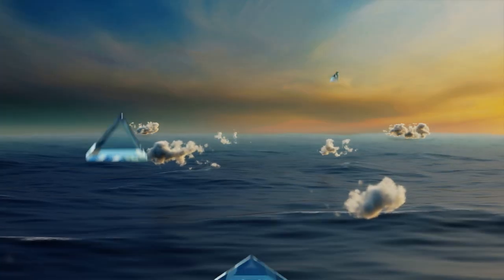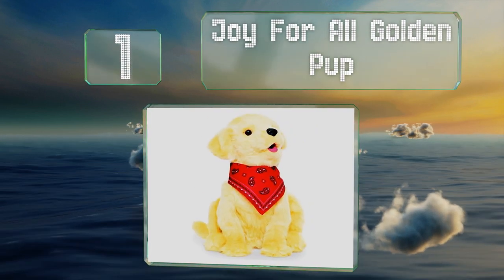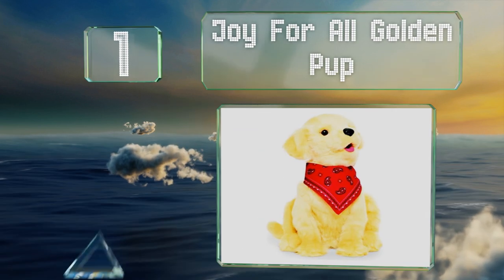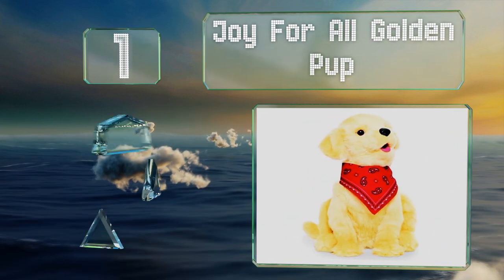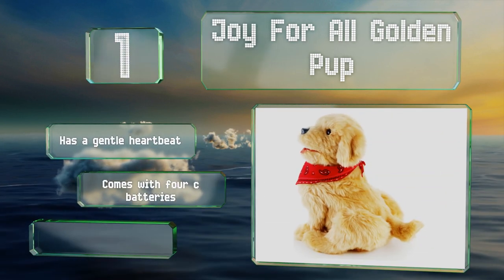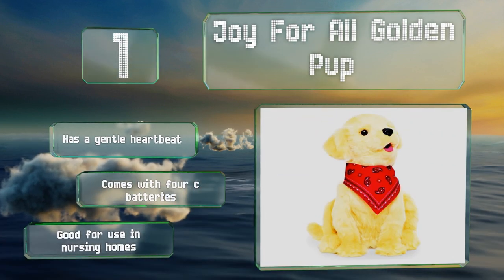Coming in at number one on our list, using sensors the Joy for All Golden Pup can respond to a person's movements, touch, and voice, while its soft fur has been carefully designed to look and feel like the real thing. It has a gentle heartbeat and comes with the required four C batteries. It's good for use in nursing homes.